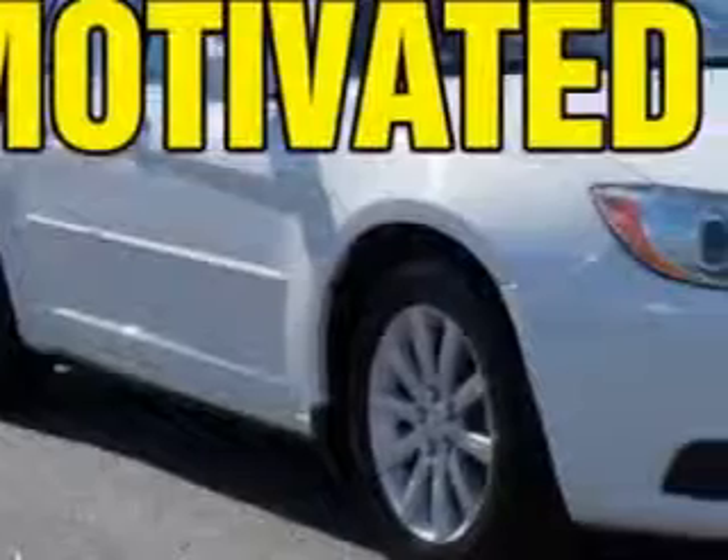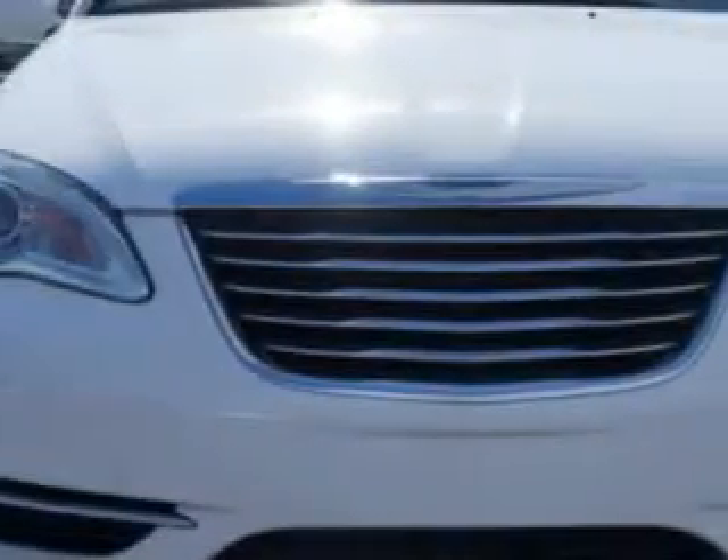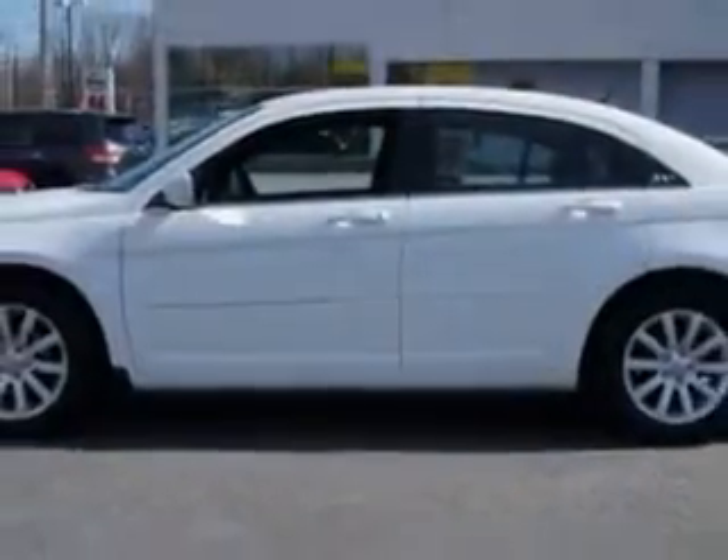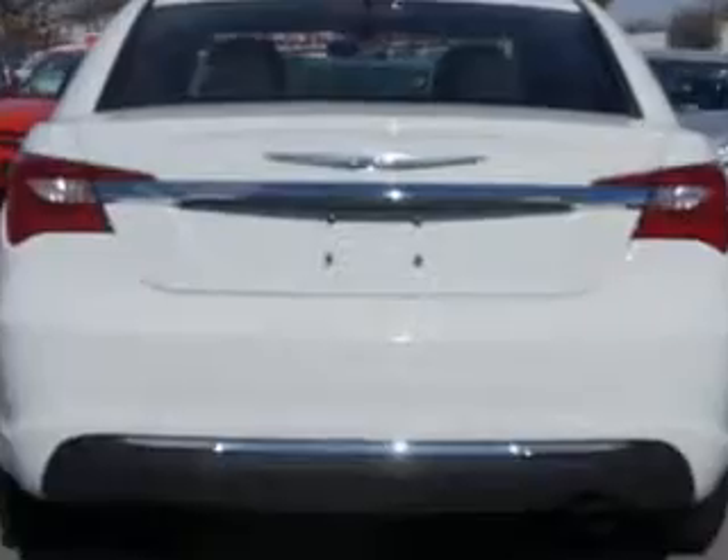Check out this bright white 2013 Chrysler 200, equipped with a four-cylinder engine and an automatic transmission. Enjoy an exceptional 31 miles to the gallon on this great car, with features like premium carpet floor mats and premium cloth upholstered seats.